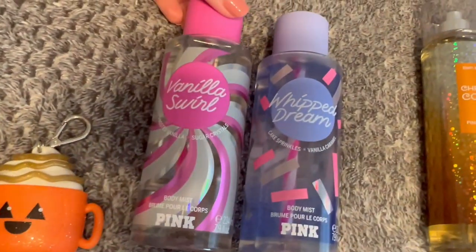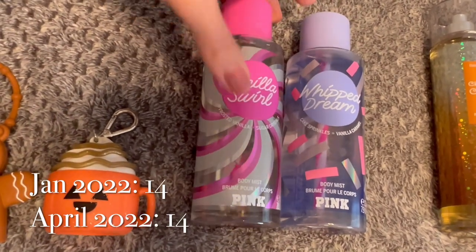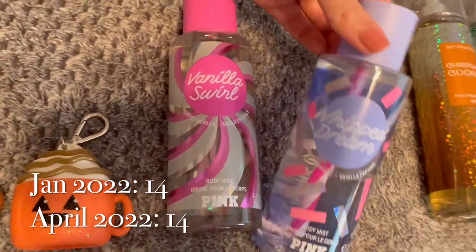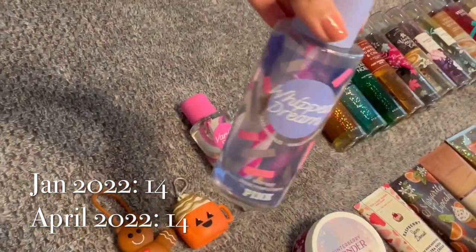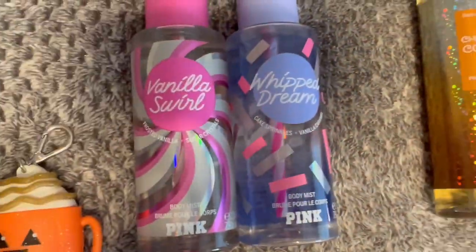I've only got two things from Victoria's Secret Pink: Vanilla Swirl, which is Frosted Vanilla and Sugar Crystals, and Whipped Dream, which is Cake, Sprinkles, and Vanilla Caramel. I have a little bit of use on Whipped Dream but barely any use on Vanilla Swirl, so I've got to start working on those ones.